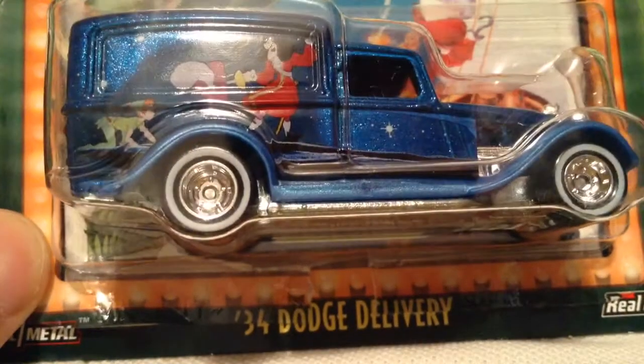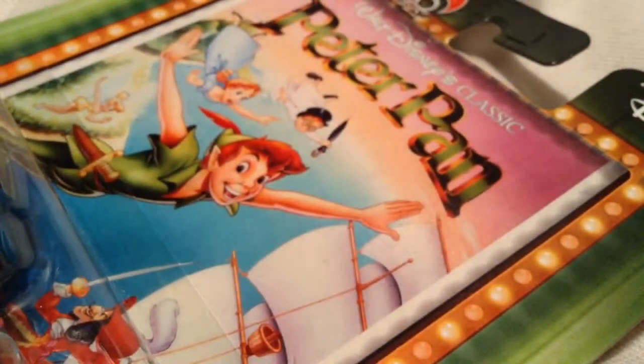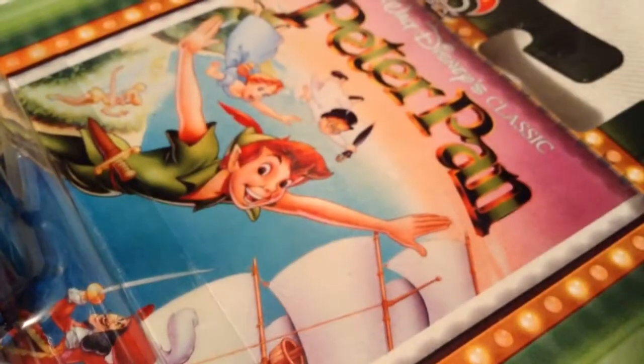Hey YouTube, it's me, Julien. Here's the 1934 Dodge Delivery van from the Disney Classic Pop Culture series for 2018. This one's Peter Pan. There's the card art.